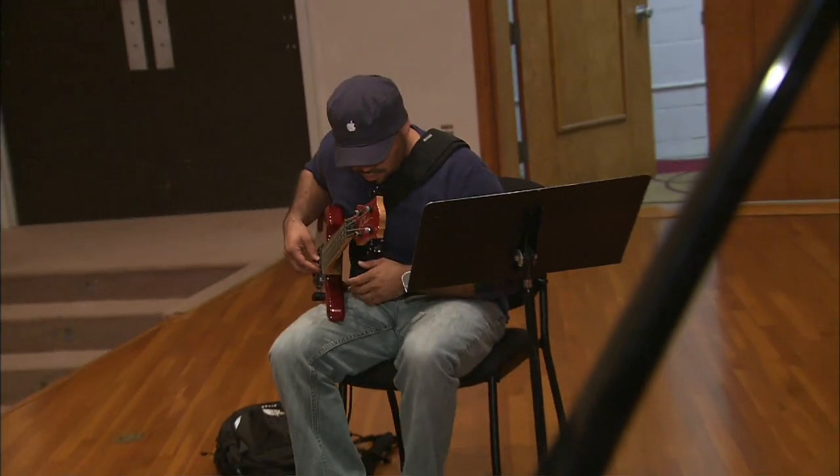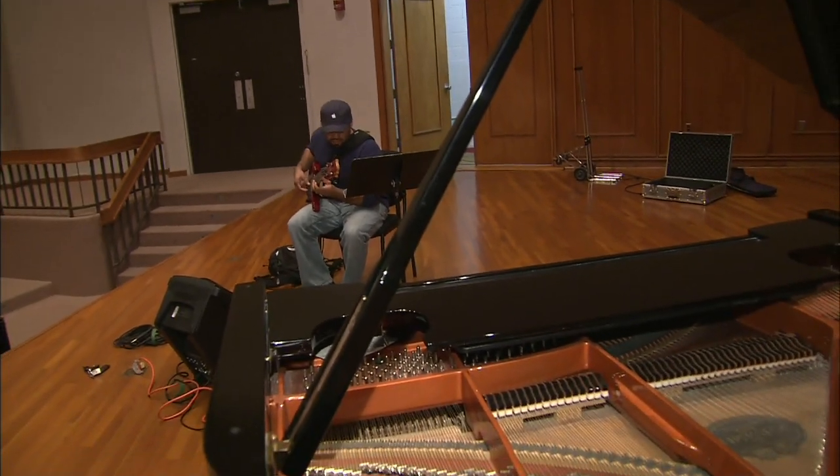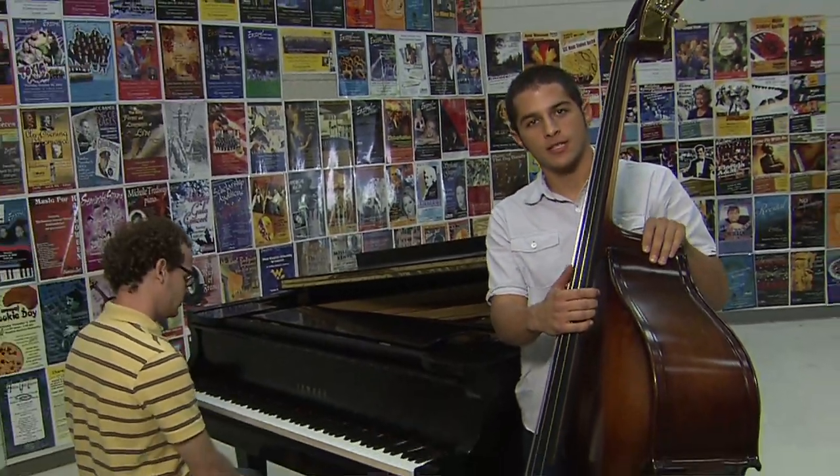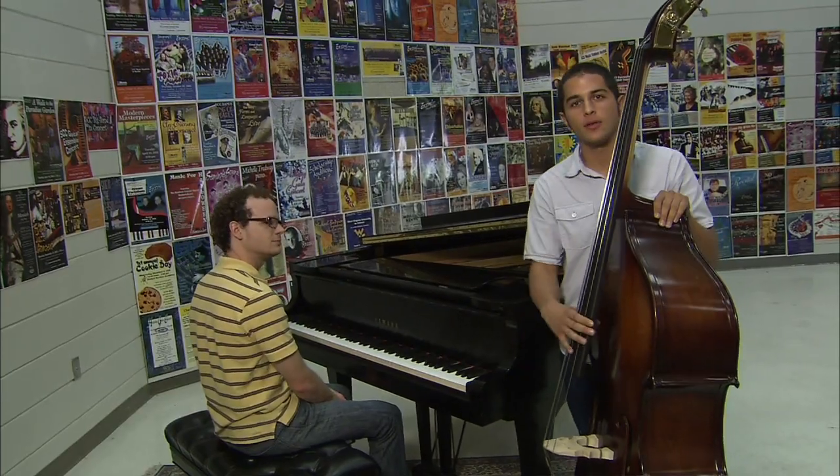We have student recitals every semester, free concerts open to the public and to students, so please come by and check it out. We'd love to have you here. I hope you guys enjoyed your backstage pass to the fine arts department here at Seminole State. Kiki and I are going to take you out with a little tune.